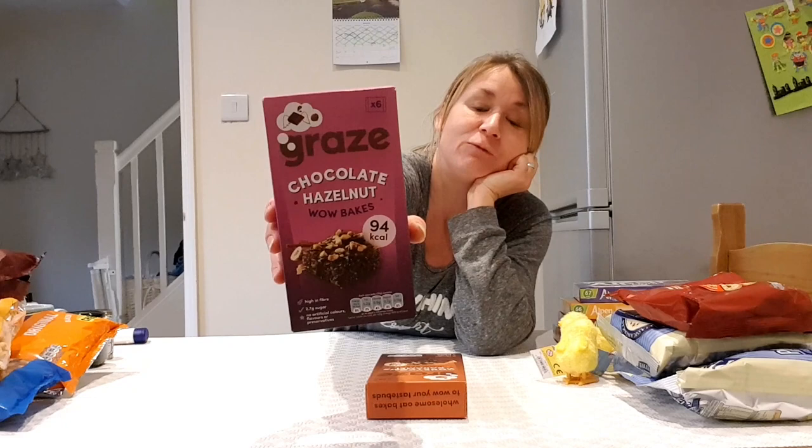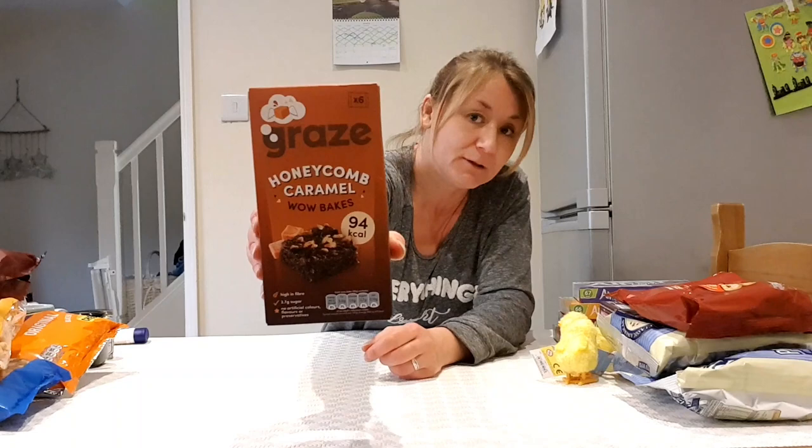I also got some Graze bars — they're called Wow Bakes, a bit like brownies, 94 calories each. There's a chocolate and hazelnut one; you get six in a pack. They're individual so they'd be perfect for lunch boxes, or for Awfully and Brendan to take to work as a little snack. There's also a honeycomb caramel one. These all contain gluten so they're not me-friendly, but the rest of the family can enjoy them.